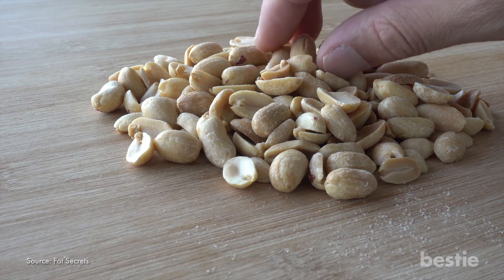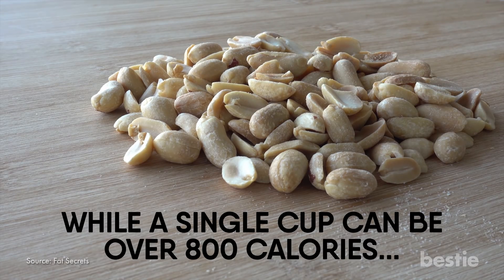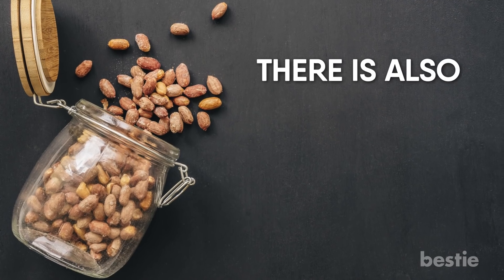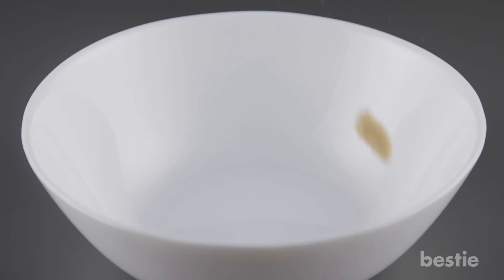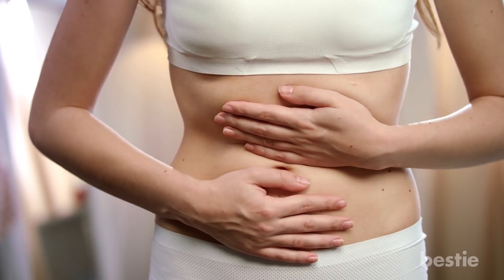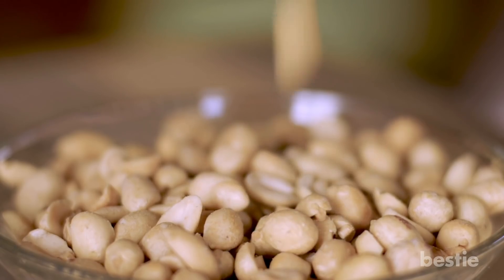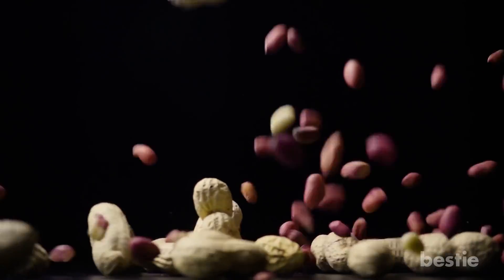Peanuts are extremely nutritious. While a single cup can be over 800 calories, it carries roughly 50% of your daily intake of fiber. There is also plenty of iron, calcium, and potassium. But at the same time, peanuts can be a breeding ground for both fungus and mold, which can have an inflammatory reaction if consumed. As a result, alternatives to peanuts such as almonds are often suggested — that is, if peanuts have been giving you reactions.